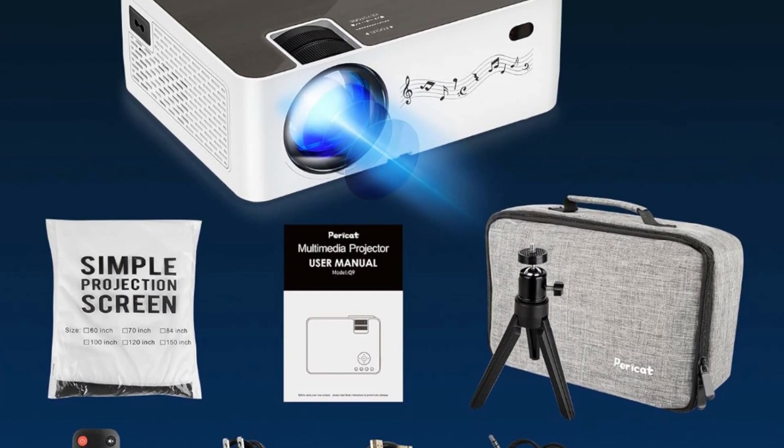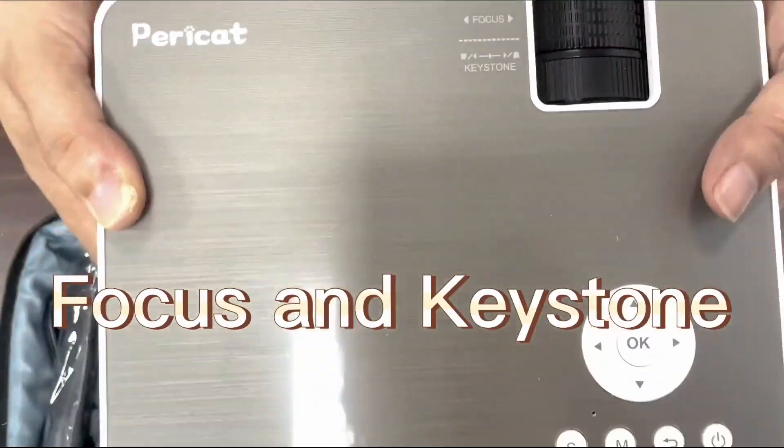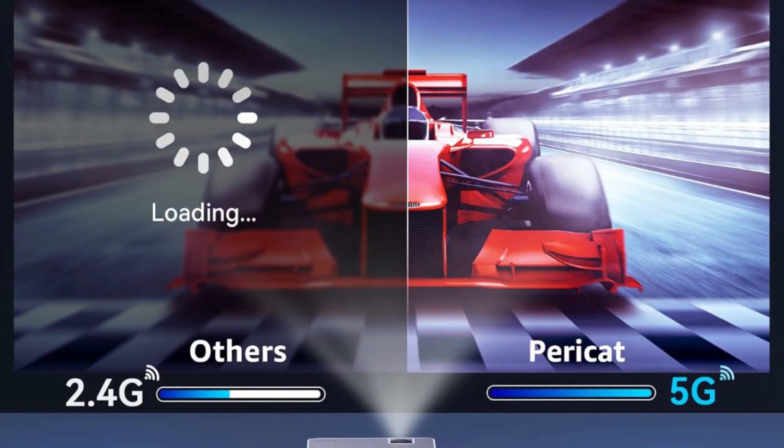The two built-in 4x3W Hi-Fi stereo speakers give you surround sound quality. You can also plug in external speakers via the 3.5mm AUX port for better sound by the upgraded 5.1 Bluetooth connection.